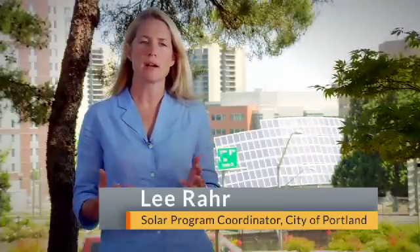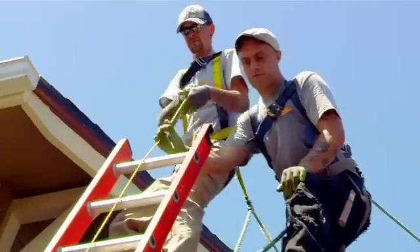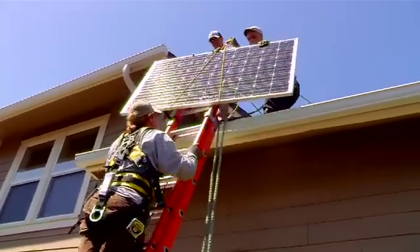What the Solarize program did is it accelerated our installation rates by simplifying the process and reducing the cost. The Solarize program is a group buy concept whereby neighbors come together and collectively purchase residential PV installations for their rooftops. It's an old concept of coming together — power in numbers — and in this case we're applying it to the concept of rooftop solar.